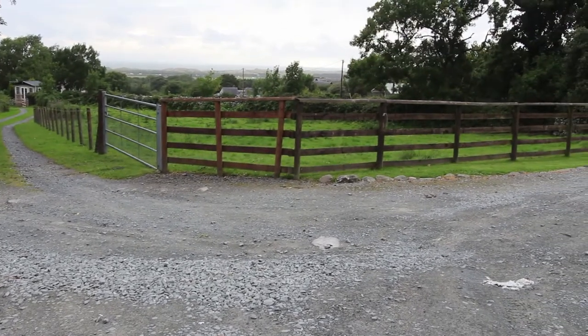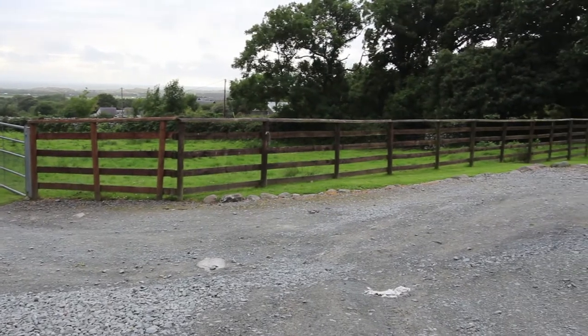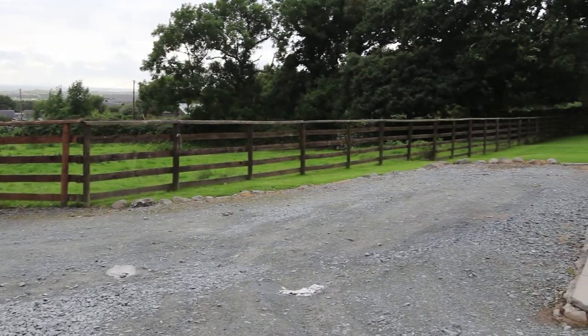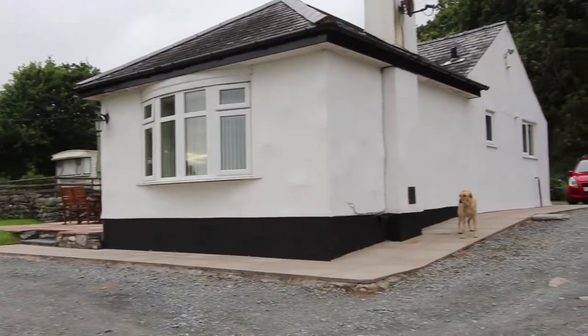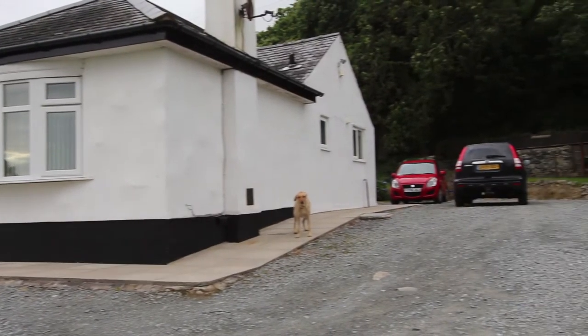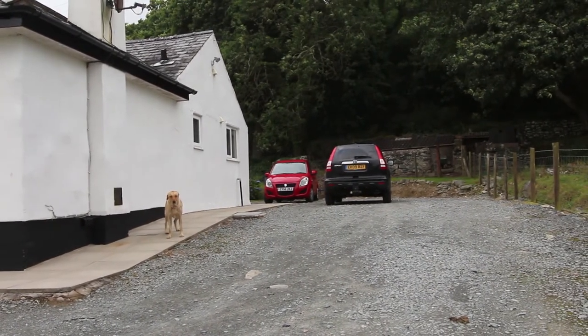That's the sea in the distance there — it's a bit cloudy this evening, doesn't look so good, but it's really still peaceful here even though it's a bit windy. Then you've got this turnaround area right at the front of the barn conversion, but there's also this extensive parking area that goes around the side and slightly around to the back as well.